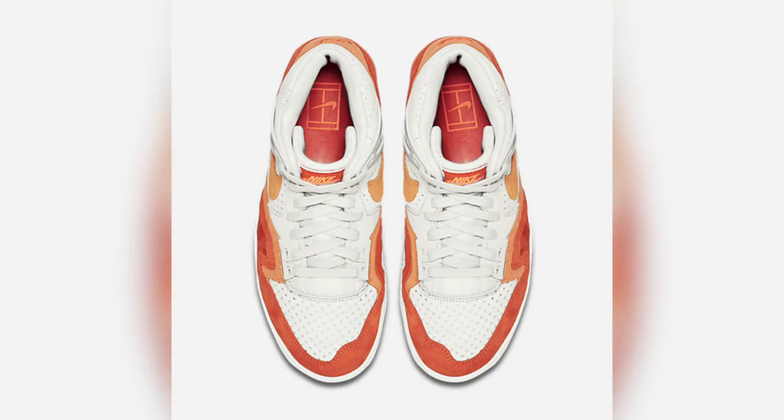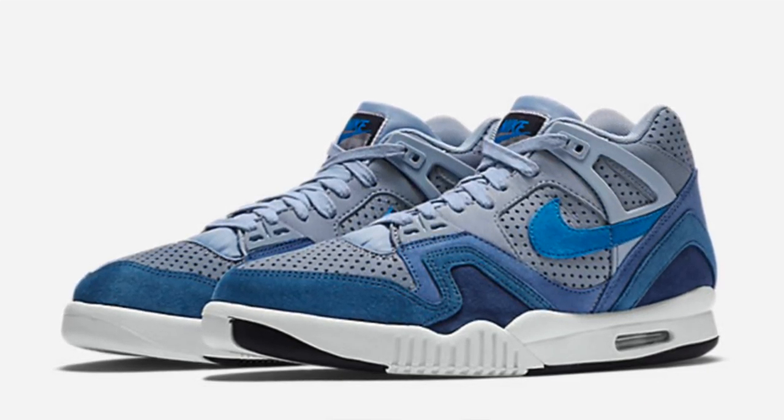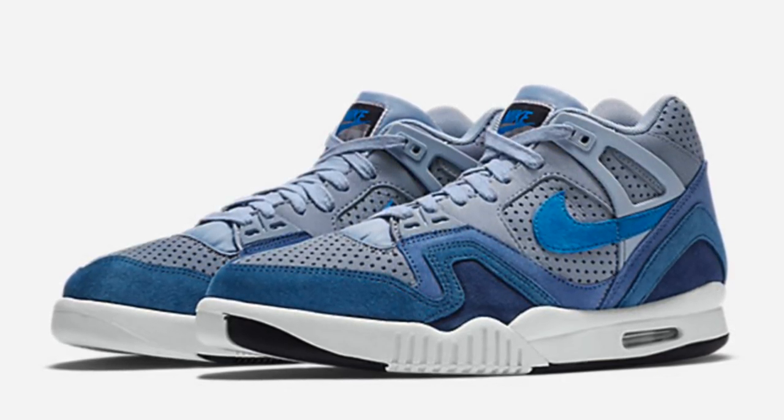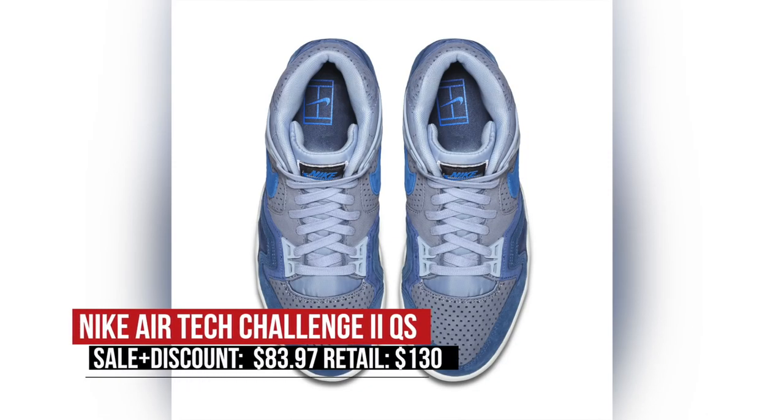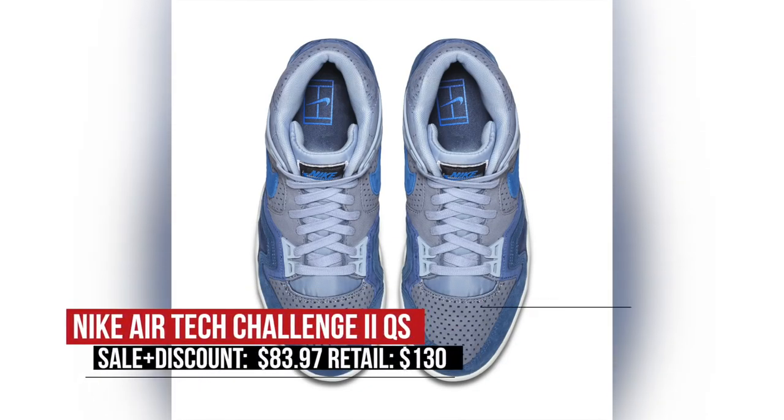If you want something with a bit more old school style to it, the Nike AirTec Challenge 2 is on clearance as well. These two colorways were actually quick strikes and feature a better looking upper and a mix of synthetic leather and new buck on the toe and the heel. With the full discount, these only cost you $84. I kind of think I see that blue and gray pair in my future.